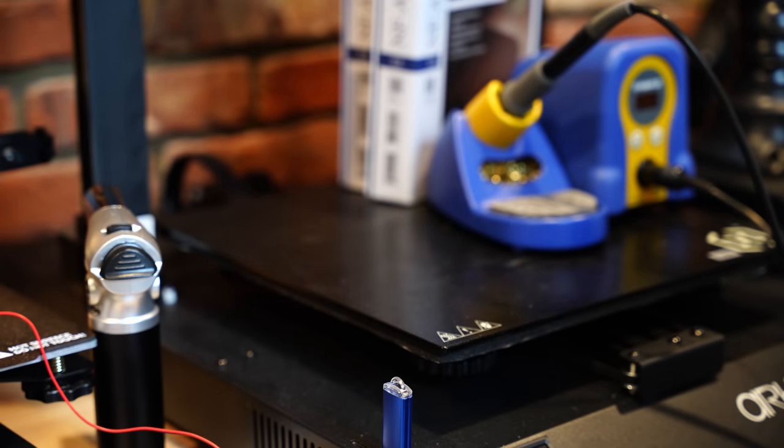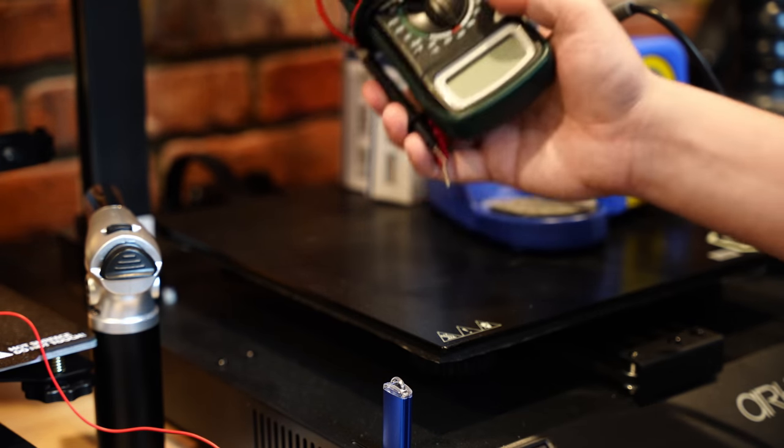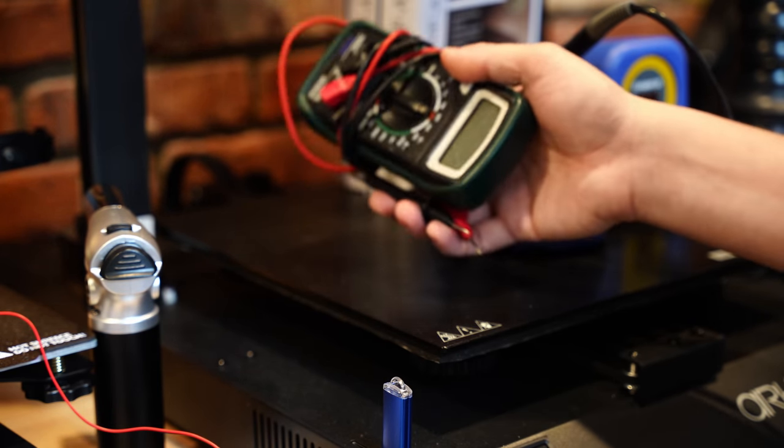Just pick one of these up, try testing some things — check the voltage of a battery, check the resistance of a resistor. You'll get the hang of it, and it'll be an extremely useful skill that you'll carry with you for the rest of your life.